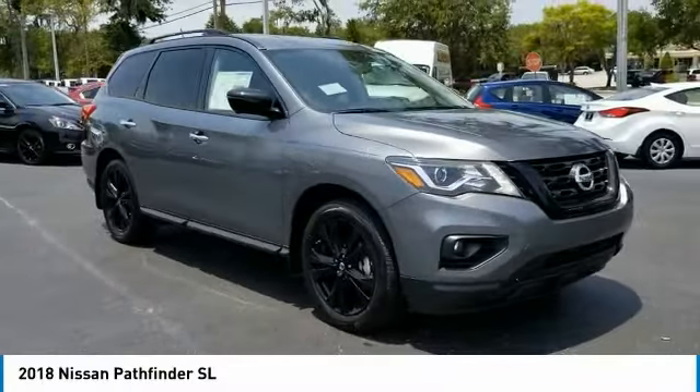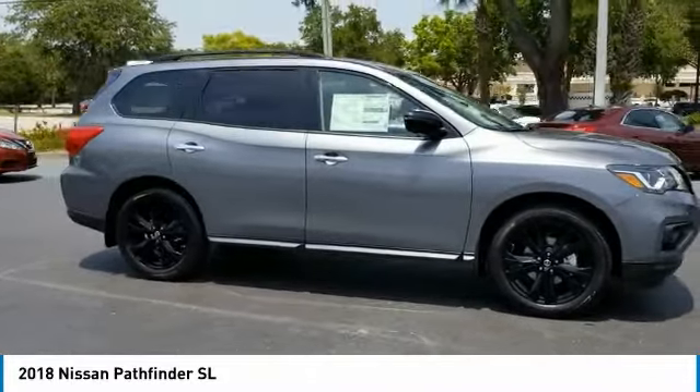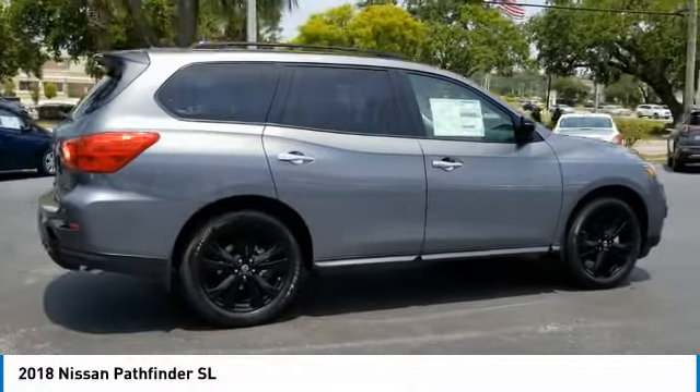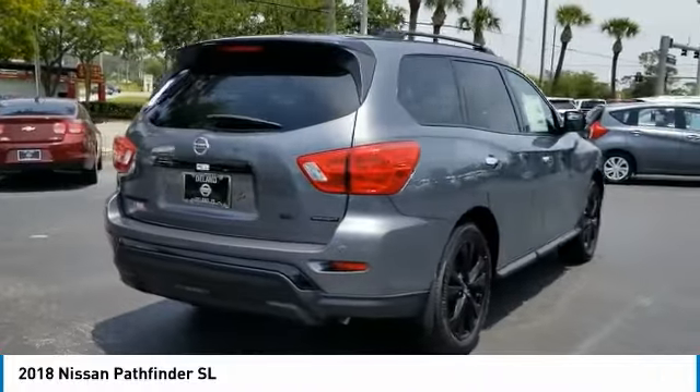Take a ride into the 2018 Pathfinder. The Pathfinder has a premium interior with three rows of seating for up to seven passengers, as well as versatile seating and cargo configurations. This SUV appeals to both truck lovers and car lovers.